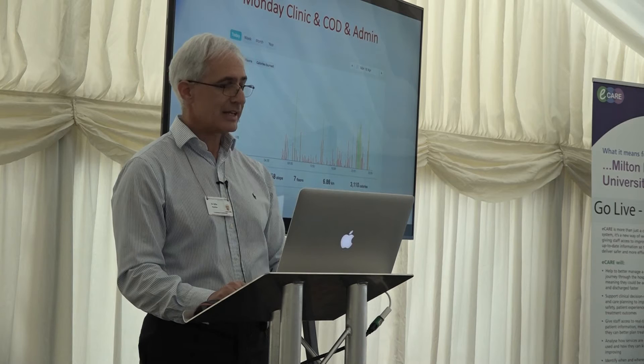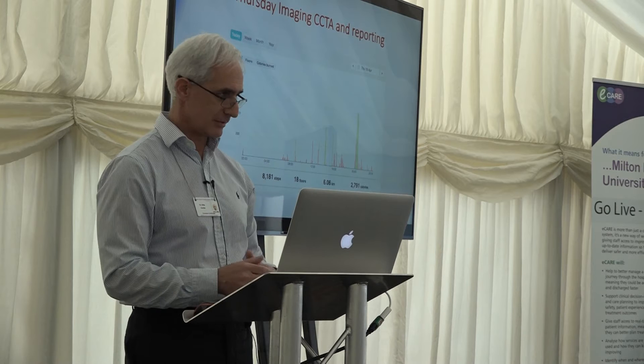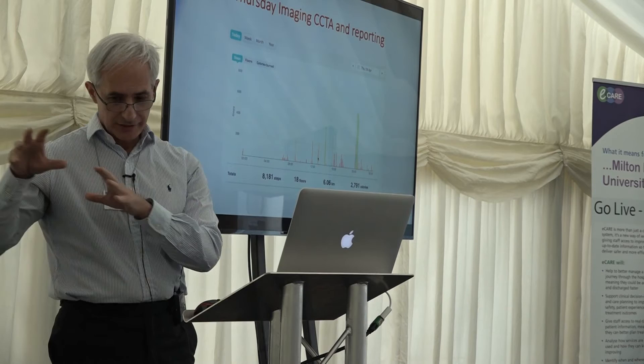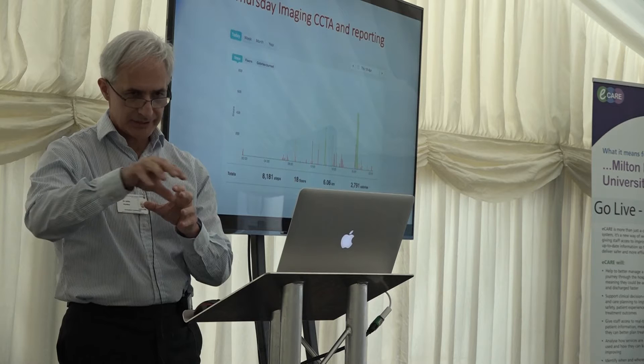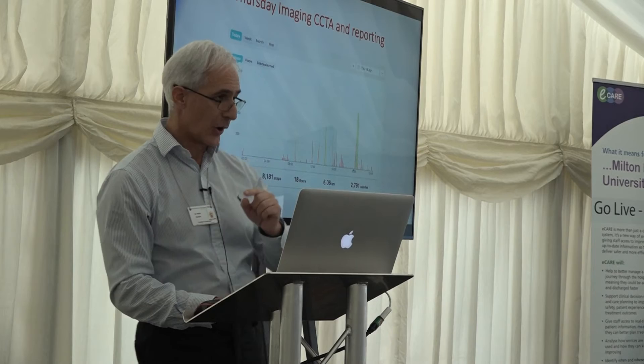On Thursday, I'm doing cardiac CT angiographies. My activity level is within a five-metre radius between the reporting room, the CT, and the console room. I can see it's all flat — nothing is happening. Probably go for lunch, but nothing else. On my way home, there's a gym, and I manage only 8,000 steps — nowhere near what I need.